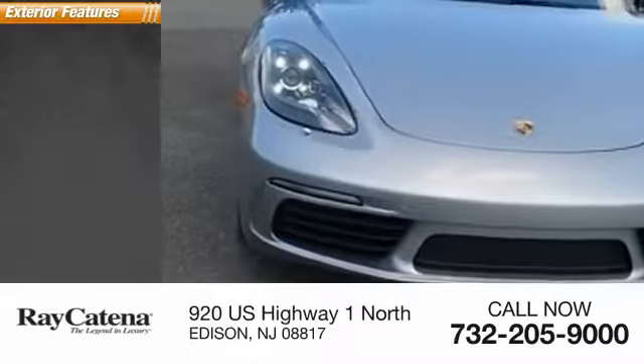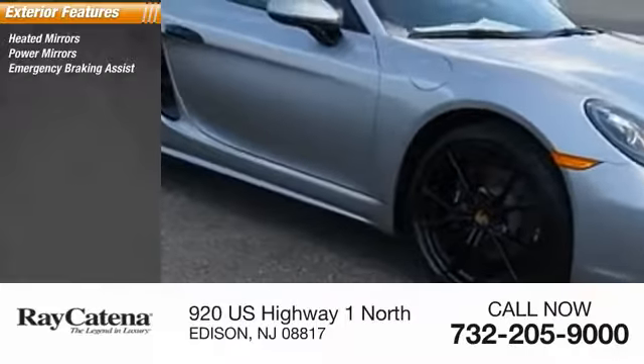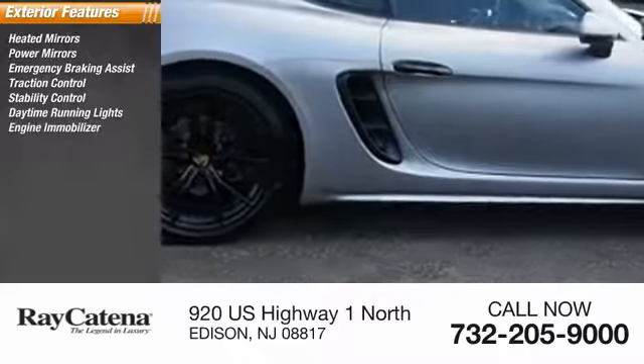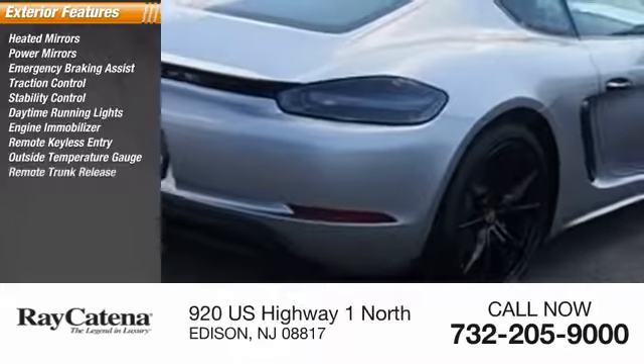Here are some of this vehicle's great options: heated mirrors, power mirrors, emergency braking assist, traction control, stability control, daytime running lights, engine immobilizer, remote keyless entry, outside temperature gauge, remote trunk release.